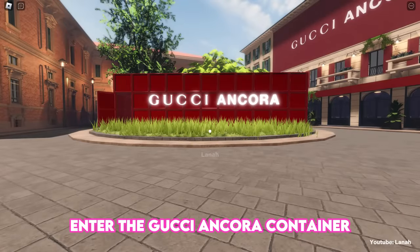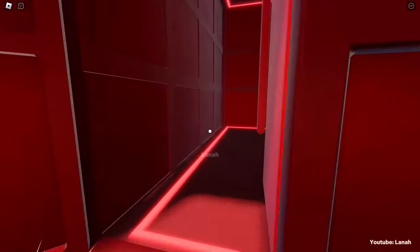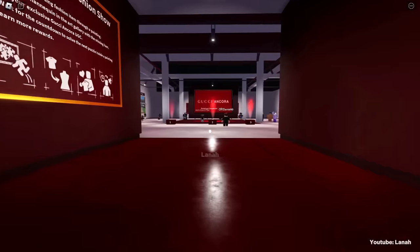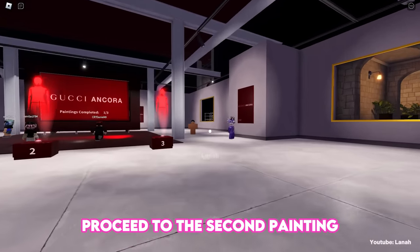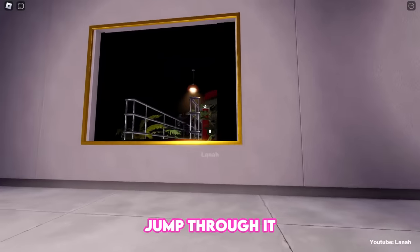Enter the Gucci Ancora container and let's complete the second puzzle. Proceed to the second painting and jump through it.